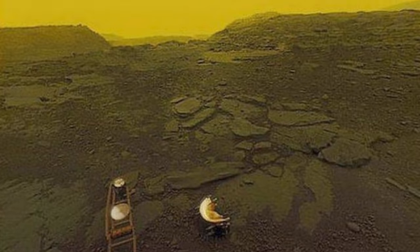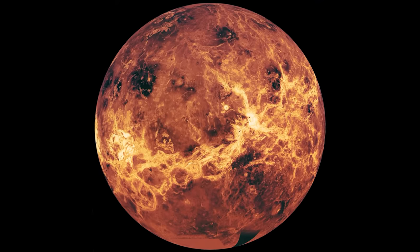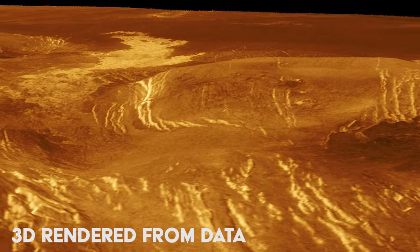Stay put for real images taken from the surface of Venus and possible life in the clouds of the burning planet. While named after the goddess of love and beauty, the second planet from the sun, Venus is anything but.